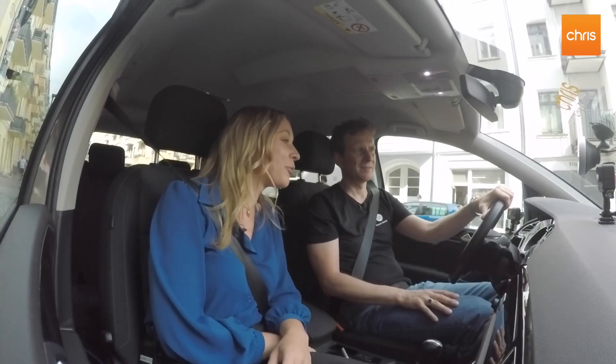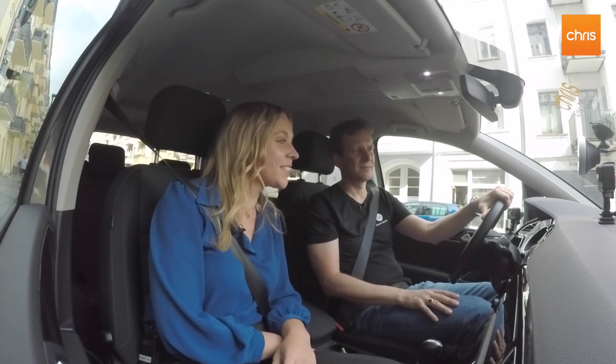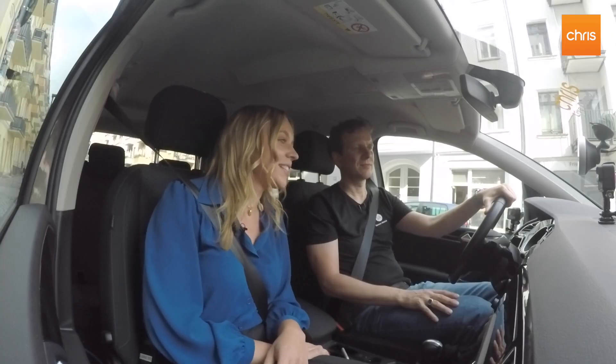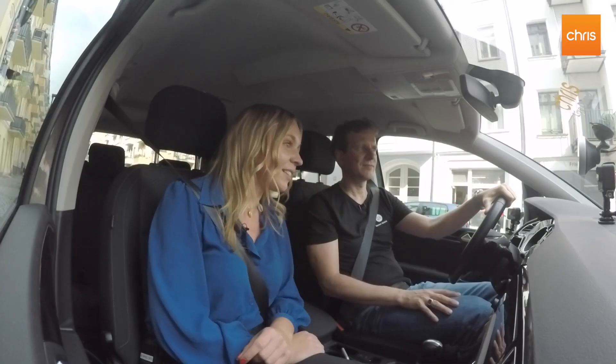Hi guys and hi Patrick. Hi Jasmine. Today we would like to share the news that Chris, the digital assistant for car drivers, is now available for iOS. Yes, great news, we're very excited. In this product update we are going to talk about the functions of Chris which combined make him a must-have app for all car drivers, and at the end there is a surprise for all the viewers because we will talk about a new feature regarding the iOS launch.